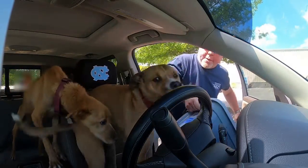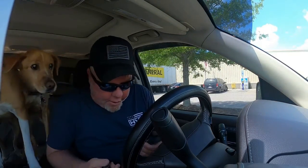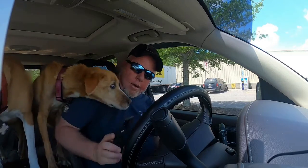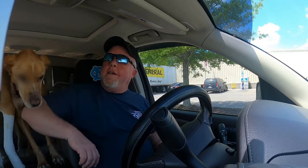Get back! Back, back, back! Yeah, it's take the dogs for a ride day. Anyway, get your ass in the back seat.